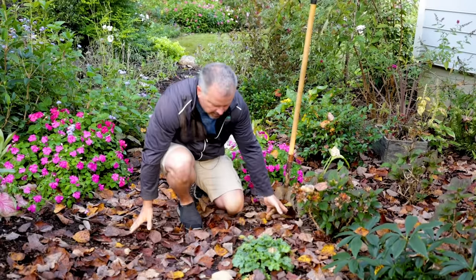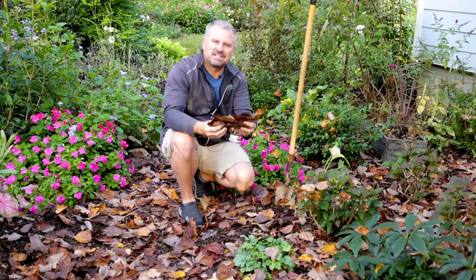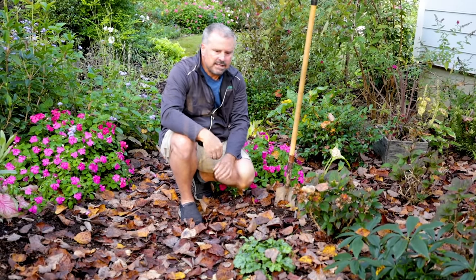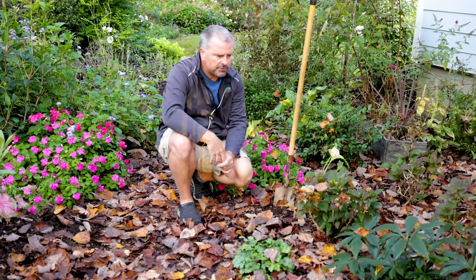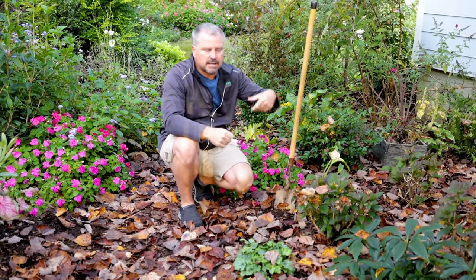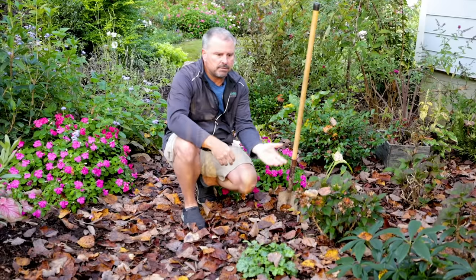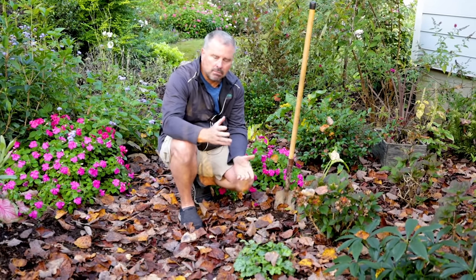Let's talk about these pesky leaves that everybody rakes out of their yards at this time of year onto the street and lets the city take away. Leaves are fantastic ground cover. If you want to, you can put them through a leaf shredder or take them to your driveway, run the lawn mower over them several times, break them up, and then put them back in the garden space. They're great mulch.